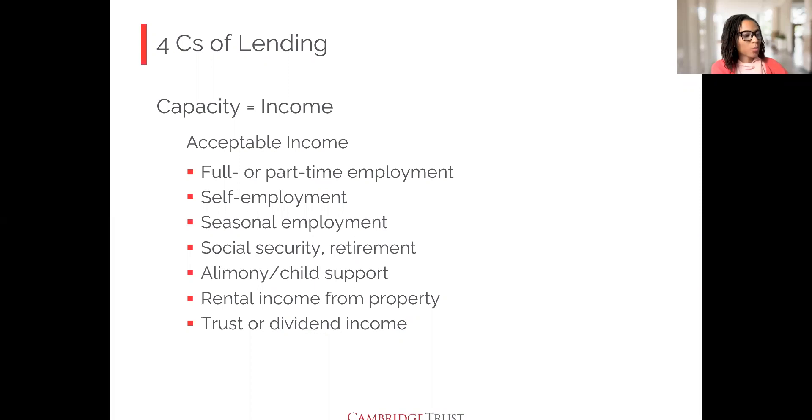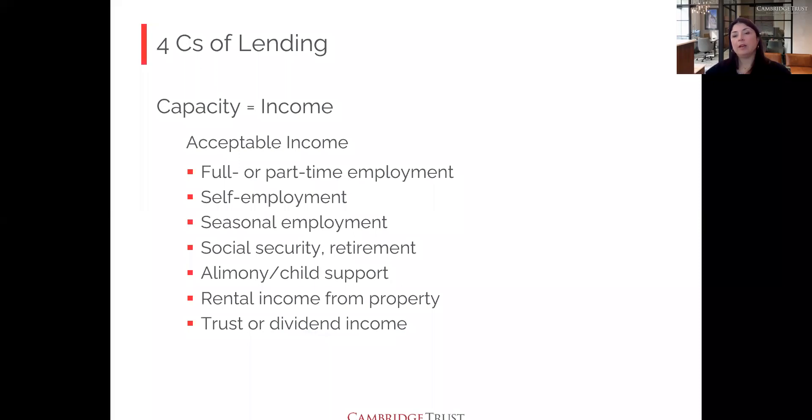Question: If child support is inconsistent — paid some months but not others — can it be used? If it is inconsistent, it cannot be counted toward your loan amount. It can only be used when it is consistent. If the judgment says payment is due every week or every month, that's how it needs to be received. Whatever the judgment specifies is the consistency standard we look for.